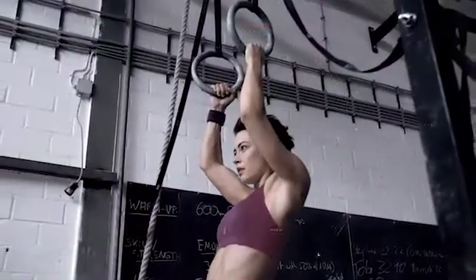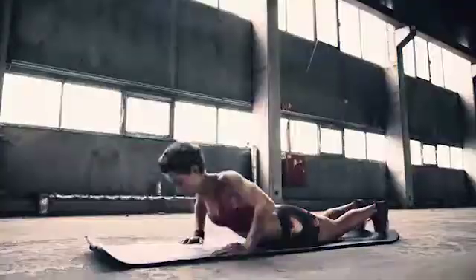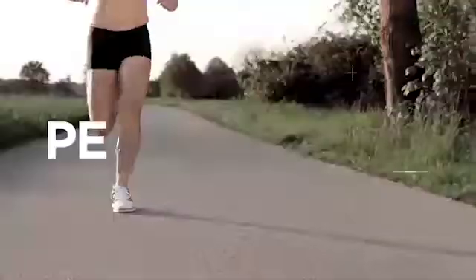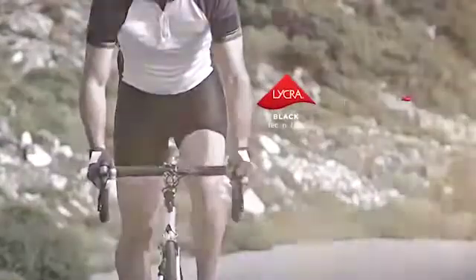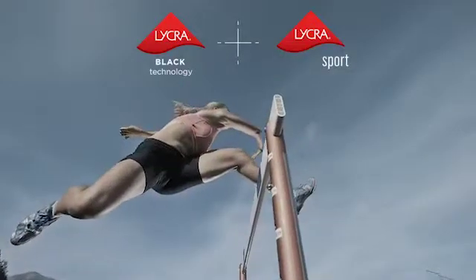Lycra Sport Fabrics offer flexible support that ranges from soft control to high compression levels. You can also add other Lycra brand technologies to offer additional performance benefits. For example, Lycra Black technology can be used in conjunction with Lycra Sport Fabric standards to create an optimized fabric.